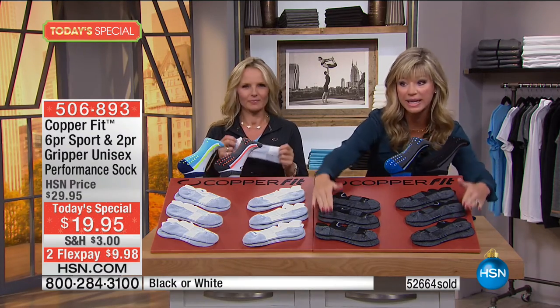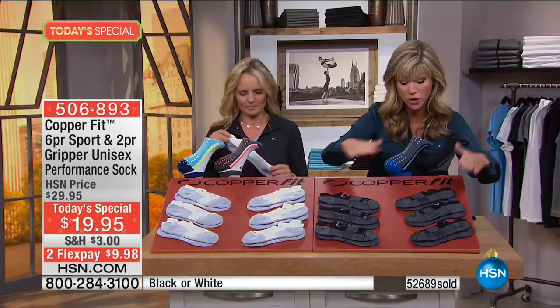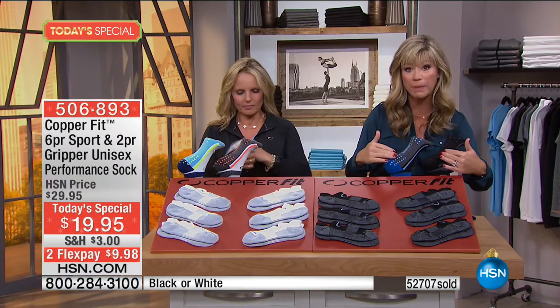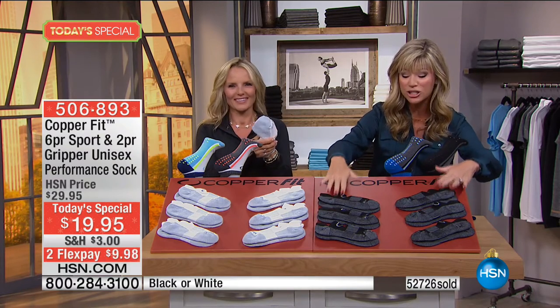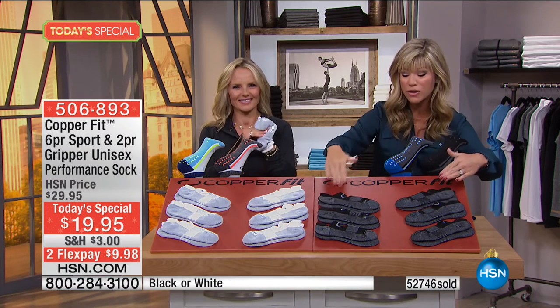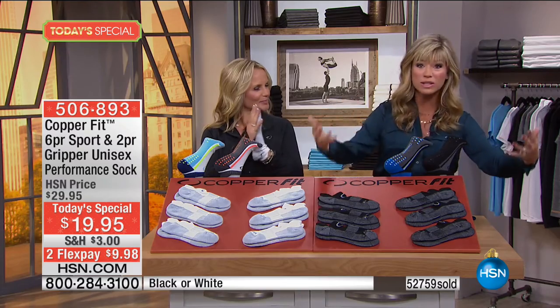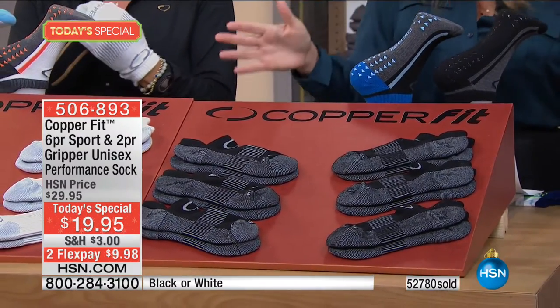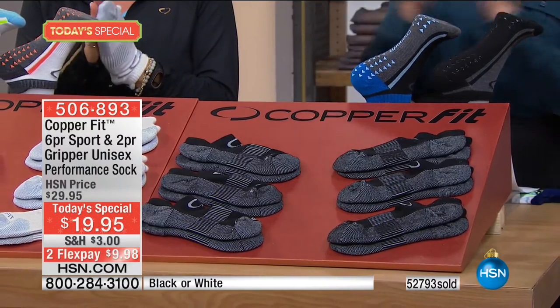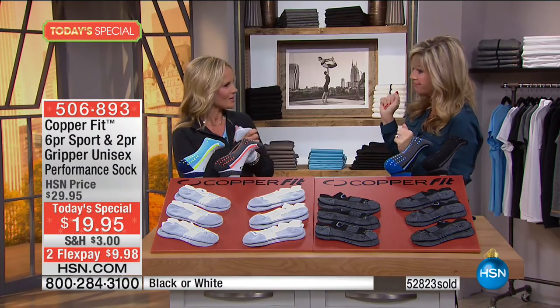Don't forget, it's six pairs of performance socks plus two gripper pairs for free. If you look up CopperFit, you know how expensive each pair is. You're spending $14 for performance socks for one pair in stores. You get absolutely everything today for $9.98 a month on your credit card. No more smelly feet — only the good stuff, that's all we want here at HSN.